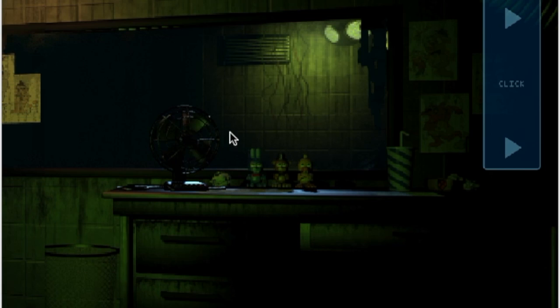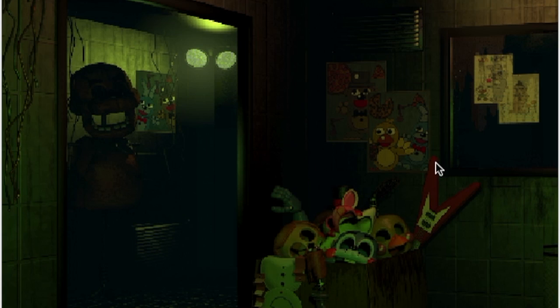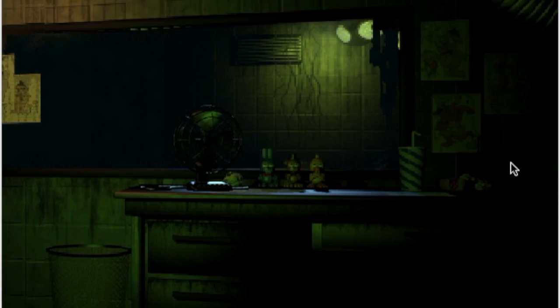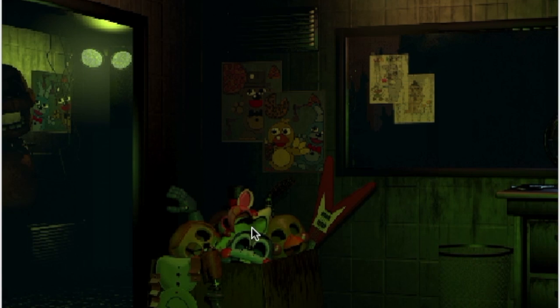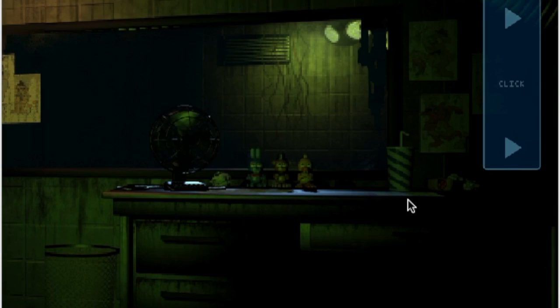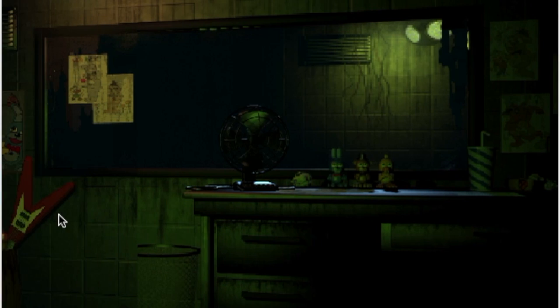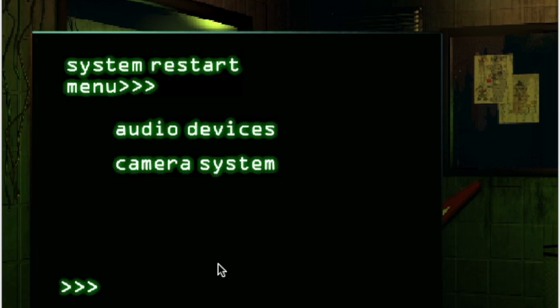Some guy who helped design one of the buildings says there was like an extra room that got boarded up or something like that. So we're gonna take a peek and see what we can find. For now, just get comfortable with the new setup. You can check the security cameras over to your right with the click of that blue button. You can toggle between the hall cams and the vent cams. Then over to your far left, you can flip up your maintenance panel — use this to reboot any systems that may go offline.